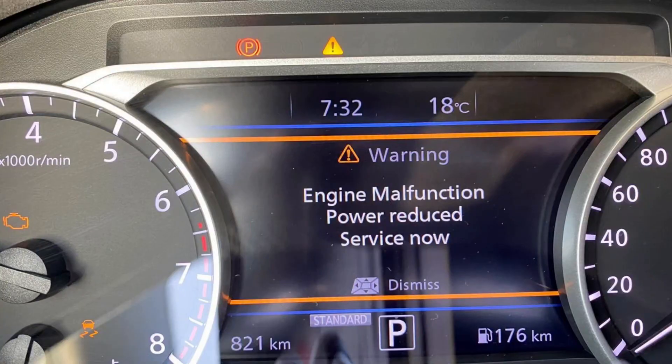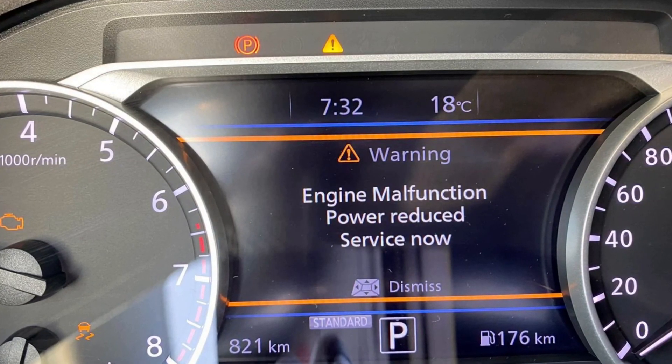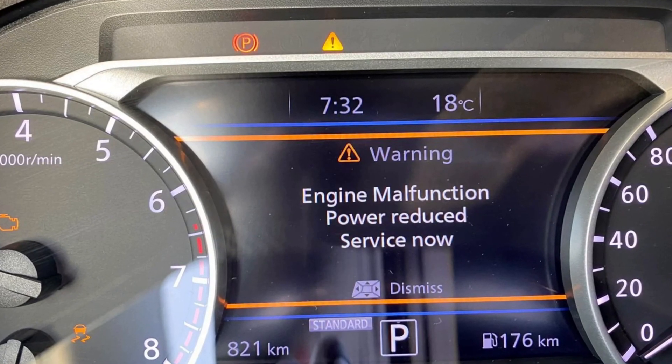A lot of people ask if you can drive when you see this 'engine malfunction power reduced service now' message. Your vehicle may go into limp mode and lose some power or limit the speed, but yes, you can drive further without calling a tow truck. However, if you notice excessive engine vibrations, bad sounds, knocking, or pinging when you drive, it will be better to avoid further driving.